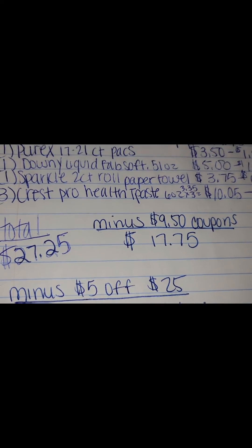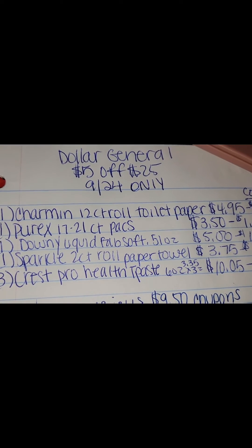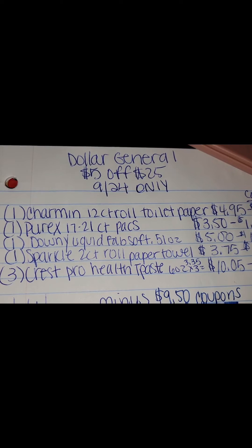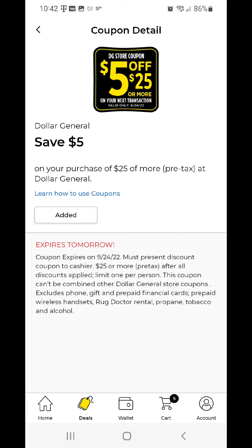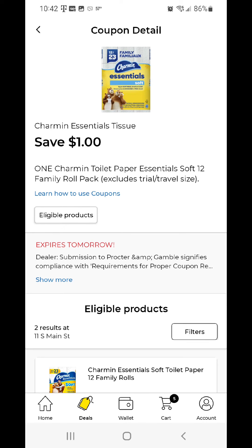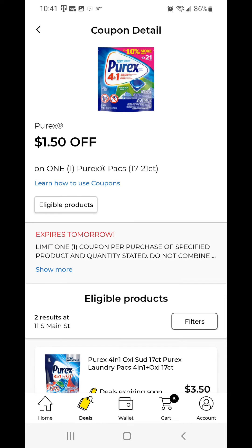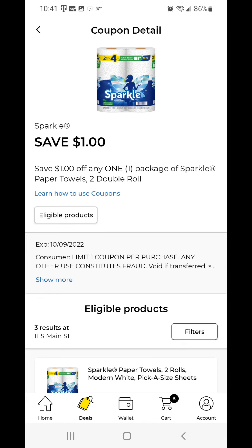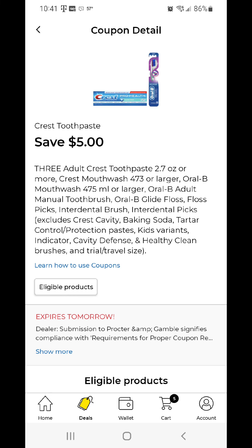That's $12.75 plus tax for these items at Dollar General on tomorrow, September the 24th. Happy couponing! And here are the coupons you need: the $5 off of $25, the $1 off of Charmin, the $1.50 off of Purex, the $1 off of Downey, the $1 off of Sparkle Paper Towels, and the $5 off of Crest.